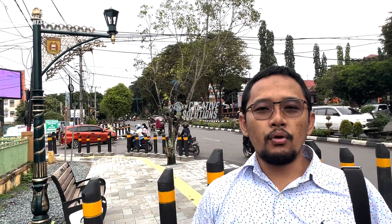Assalamualaikum warahmatullahi wabarakatuh. Selamat sore teman-teman semua. Alhamdulillah, kali ini kita landing, mendarat di Banjarmasin. Alhamdulillah, kita tadi pagi sudah berkoordinasi langsung ke PU Banjarmasin untuk mengecek proyek kita yang ada di Banjarmasin. Dan kali ini, sore ini kita sudah sampai di Banjarbaru. Ini adalah lokasi strategis di perempatan jalan utama, dan ini adalah proyek yang terbaru yang ada di Banjarbaru.